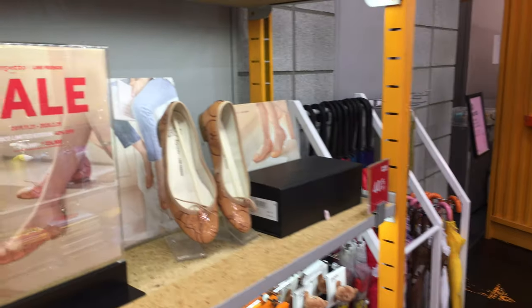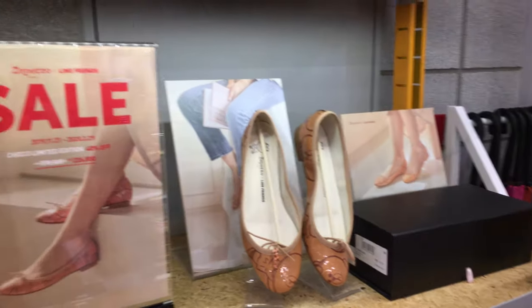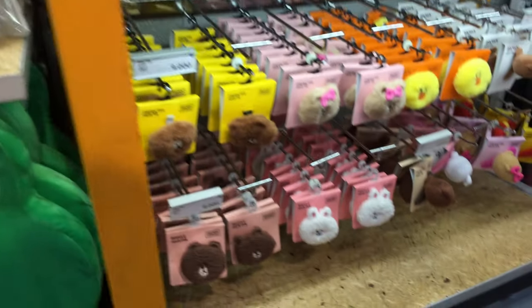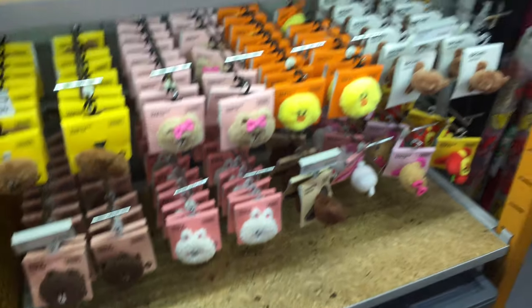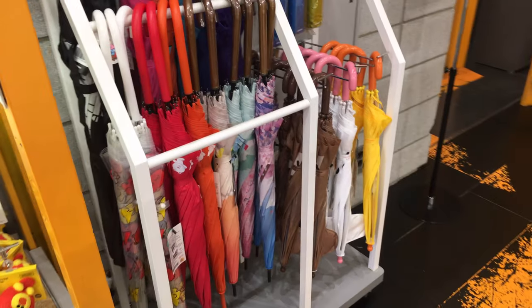Personally I'm more of a Sanrio girl, but I still like to come into this store every once in a while to see what's new. I haven't seen those shoes before. Down here they have some really fluffy cute hair ties, and here are some umbrellas in both adult and kids sizes.